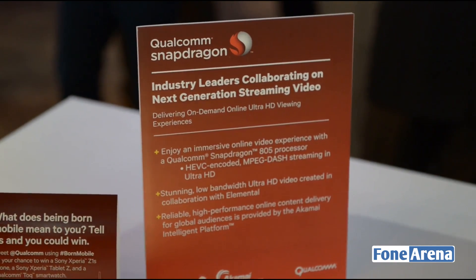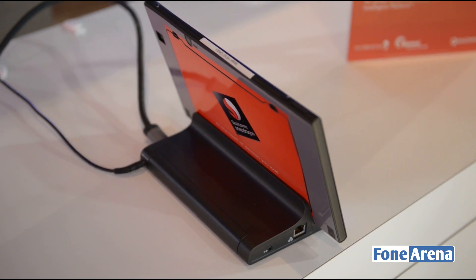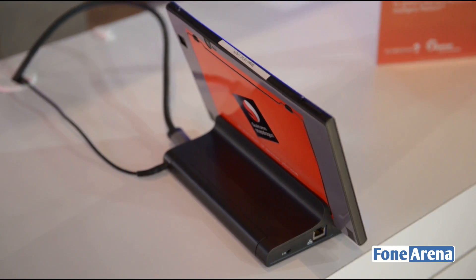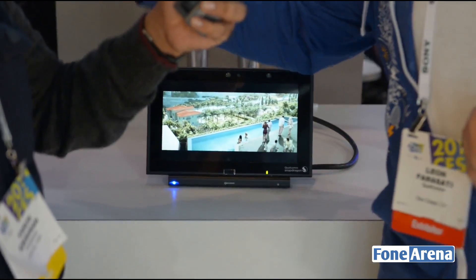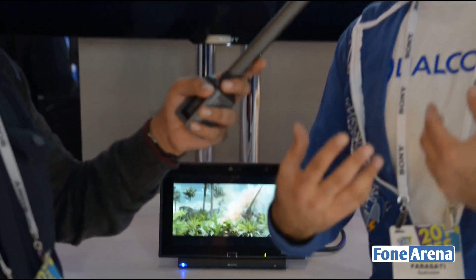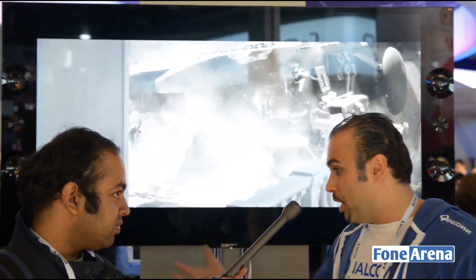Welcome to our booth at the 2014 CES. This is one of the demos we have on Snapdragon 805. We have a tablet here with the Snapdragon 805 processor, and what we're showing is 4K content being streamed live from a remote Akamai server. This content is HEVC, and the decode of this HEVC content is done in hardware by the 805 processor, so you get low power, super efficient decode.